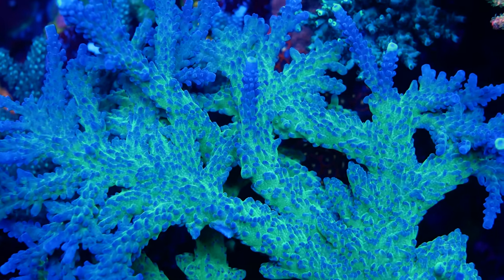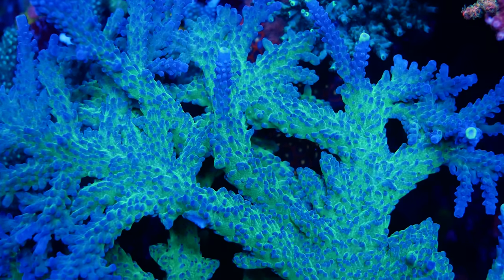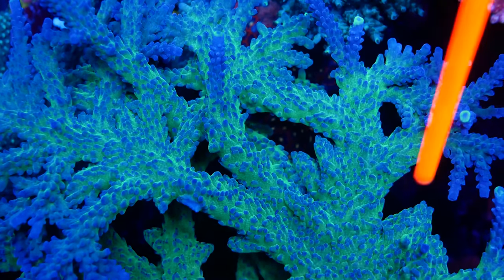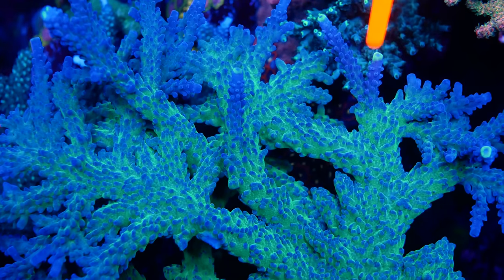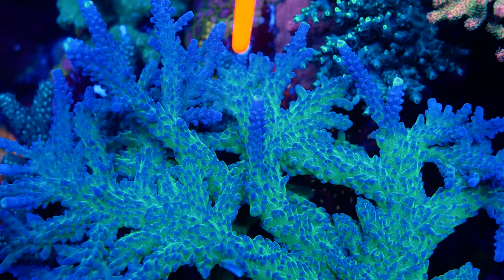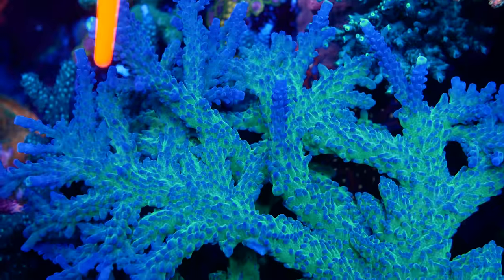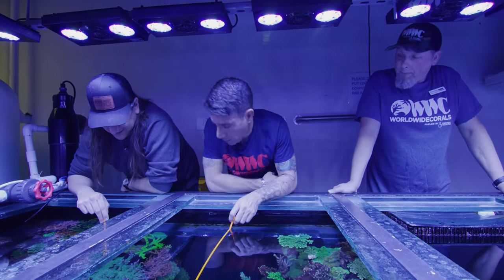I never understand how a coral goes so trendy and six months later you find it for a third of the price, and then a year later no one has it because it's not interesting anymore. But that is the WWC Yellow Tips — it's green with purple on the tips and yellow on the very end tips. It is gorgeous. Does it grow fast? Run for the hills — it's a little too aggressive.